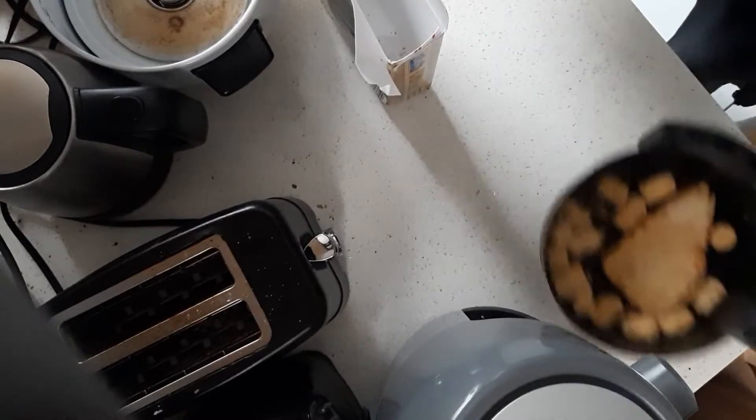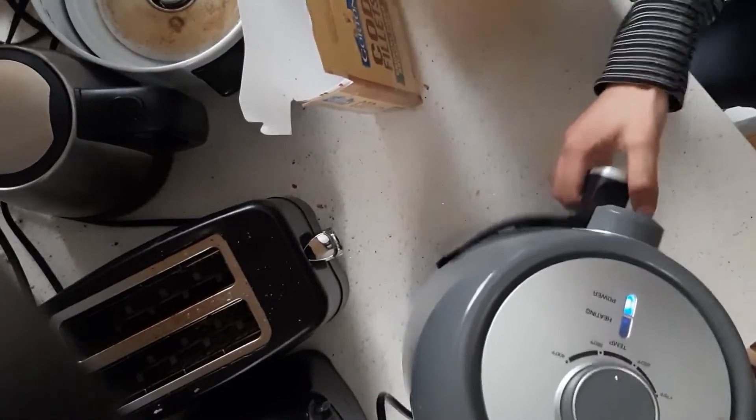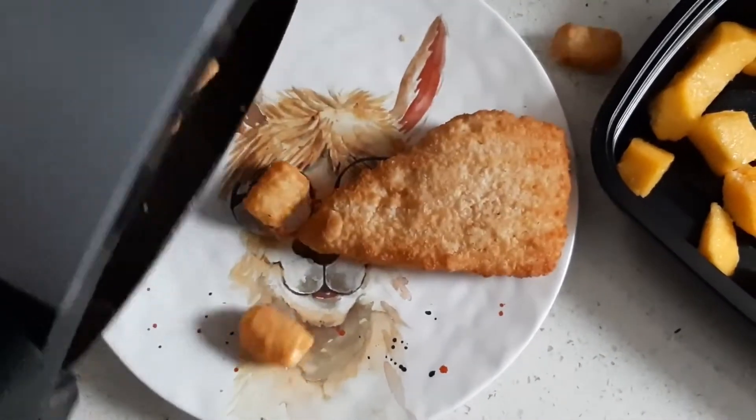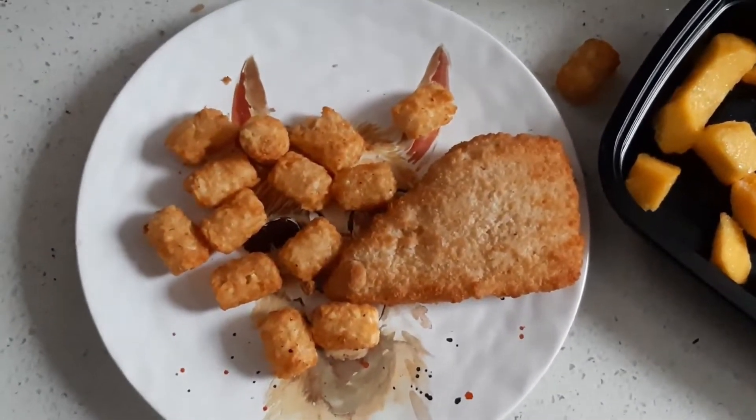For lunch I fry up some fish and tots using the power of air. I warm some frozen vegetables and bring some mangoes out to defrost. Almost everything I eat is frozen unless it's tea or something my roommate cooks for me.